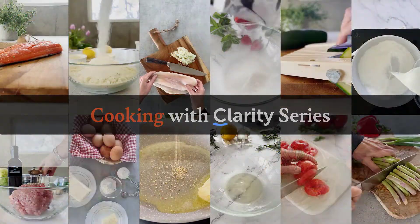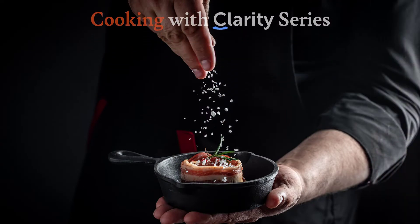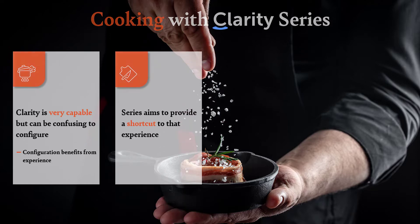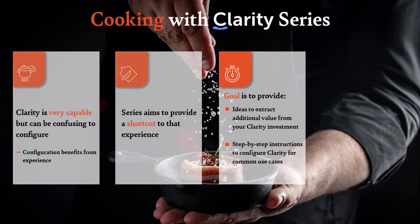Let's introduce the Cooking with Clarity series for those of you who aren't familiar with it. One of the things we've found with Clarity over time is that it's a very capable system, comprehensive in its functionality, but it can be really confusing or overwhelming to configure. The configuration benefits from experience, and so this series aims to provide a shortcut to that experience. The goal is to provide ideas to extract additional value from your Clarity investment, as well as step-by-step instructions for how to configure Clarity for common use cases.